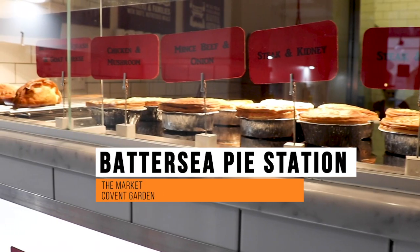One of the best cheap pies in London. We've come to Battersea Pie Station in Covent Garden, just downstairs in the market area, to test out their pies. For just £6.50 we can eat in, and we've got a minced beef and onion pie. Let's see how it tastes.